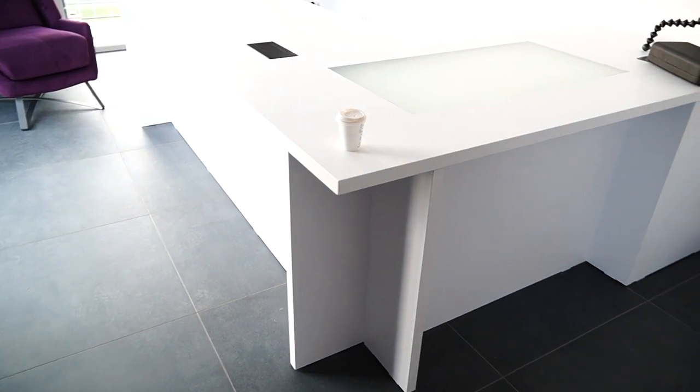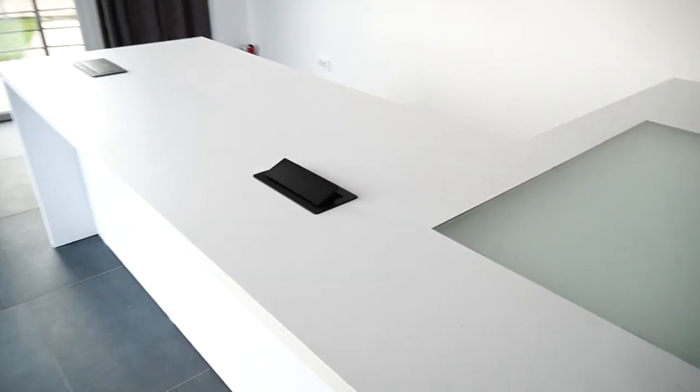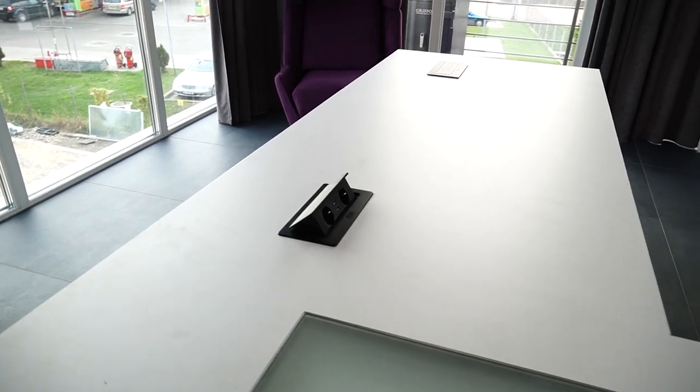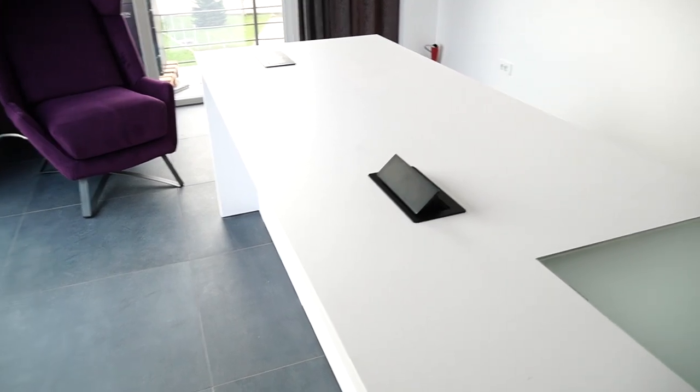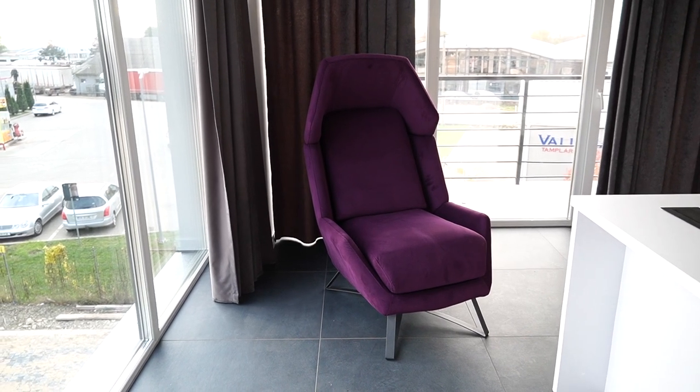Pop-up plugs all over, because you need a lot of sockets when it comes to having lights and cameras, and you need to charge batteries — you need a lot of plugs. Moving forward, we have this area which will be used as a recording station.